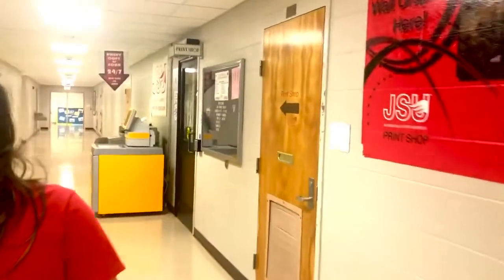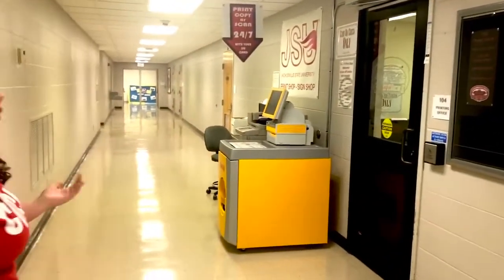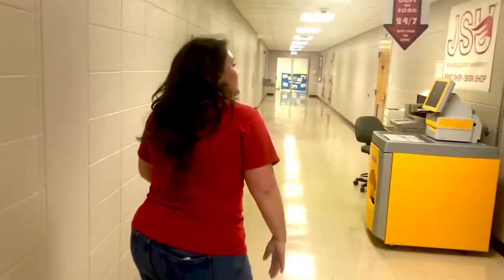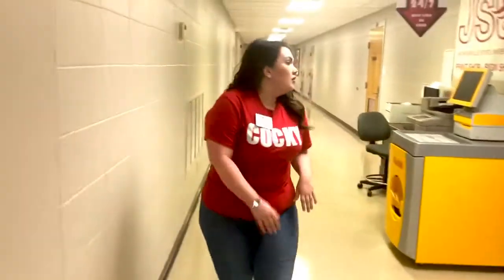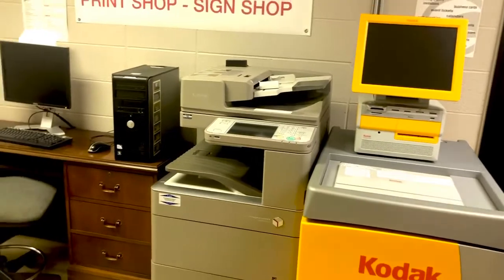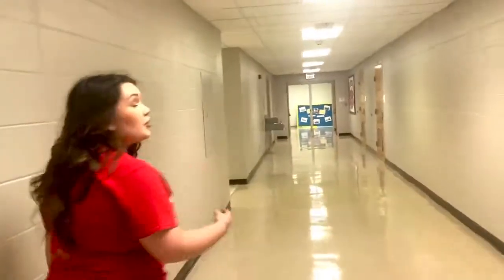Down here, as you can see, this is where we have our university print shop. This is where student workers and faculty workers complete printing orders for any university student, faculty, or department. You can see a list of the services they offer, and you can even print 24 hours a day on these machines. If you want to decorate your dorm room, we have a Kodak machine for you to print out pictures to hang up on your wall. It's a 24/7 facility we offer for our students here at JSU, and there are three more floors too.